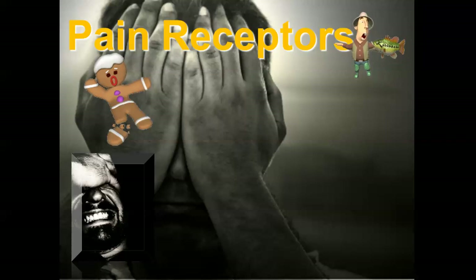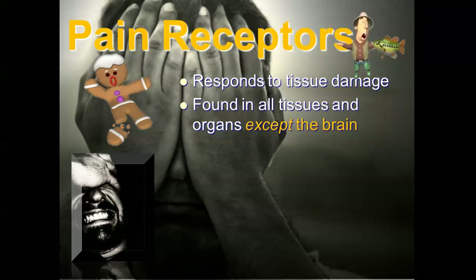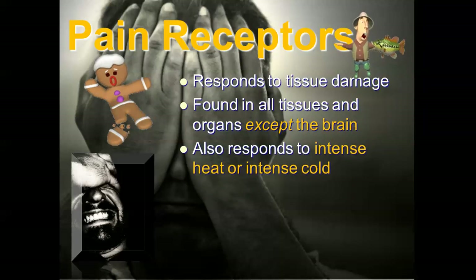Pain receptors: if I keep my hand in front of that heater for a long time, that heat might get so strong that I start to feel pain. These are separate receptors responding to tissue damage — they're telling me I might end up damaging or killing cells. Pain receptors are found in all tissues and organs except the brain, so someone could literally poke your brain directly and you would not feel that pain, but internal organs throughout the rest of your body do have pain receptors.